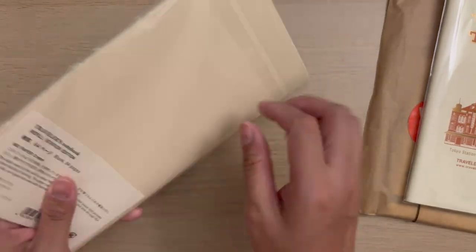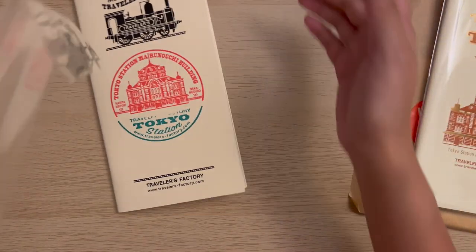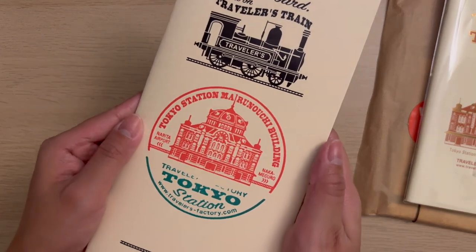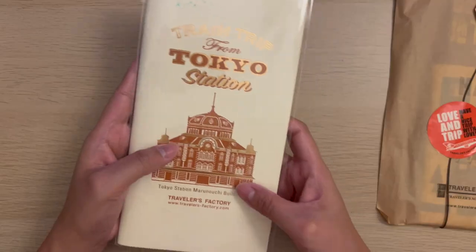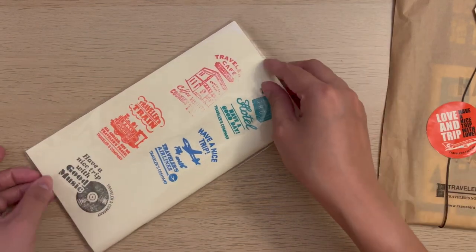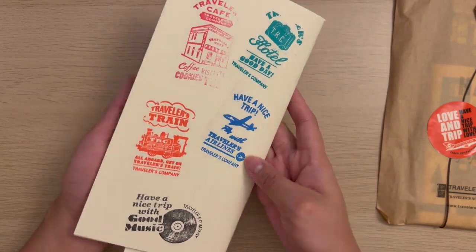At Travelers Factory Station, I got the Travelers Train refill which I personalized with the Tokyo Station stamp — it's not perfect but I'm really happy with how it turned out. I also got the Train Trip from Tokyo Station refill, which I stamped with the Traverse Cafe, Hotel, Train, Airlines, and Music stamps.